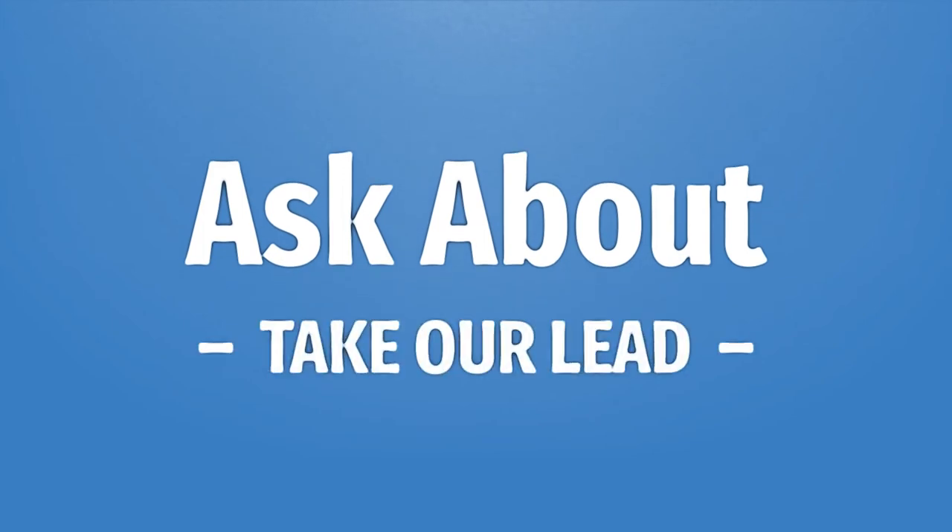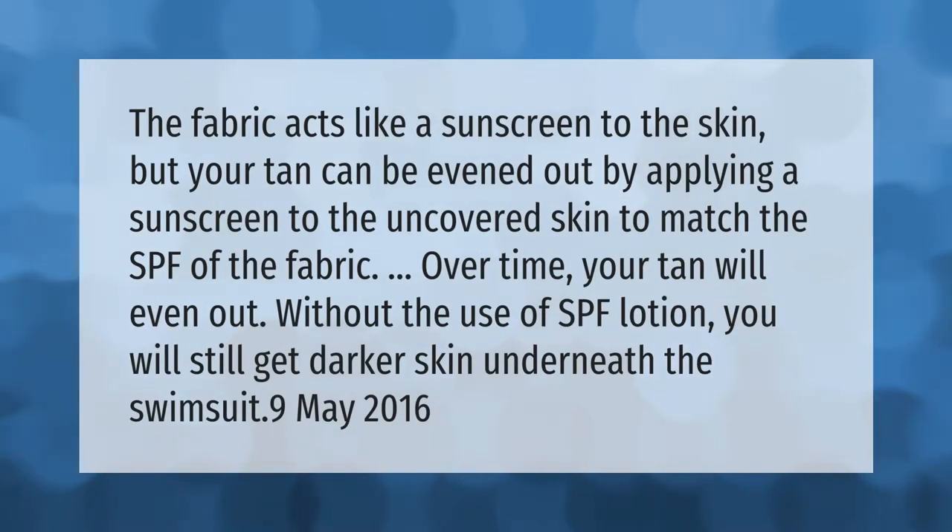The fabric acts like a sunscreen to the skin, but your tan can be evened out by applying a sunscreen to the uncovered skin to match the SPF of the fabric. Over time your tan will even out without the use of SPF lotion. You will still get darker skin underneath the swimsuit.